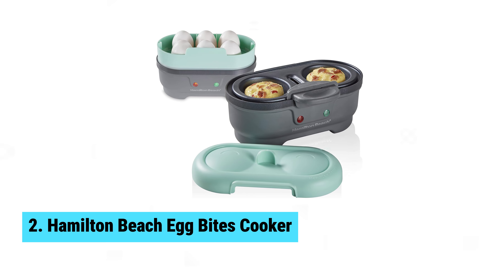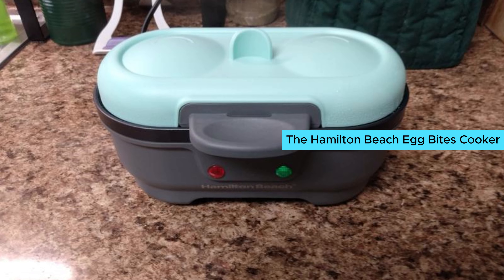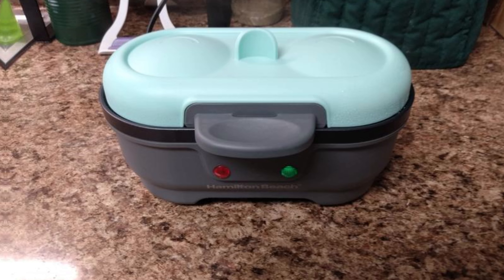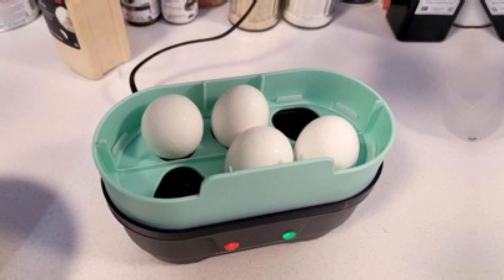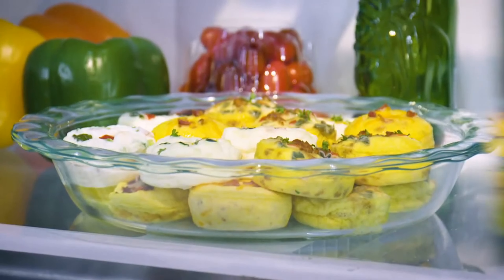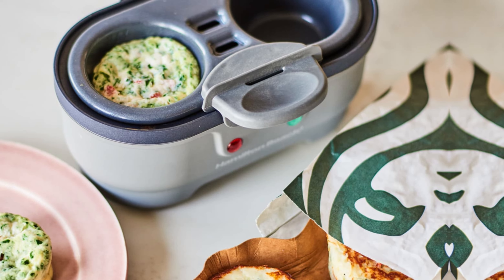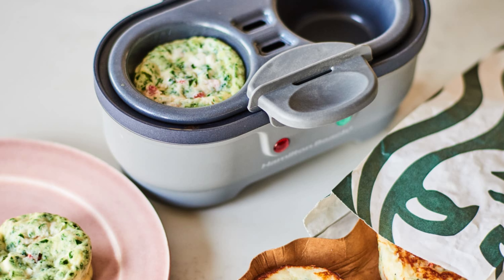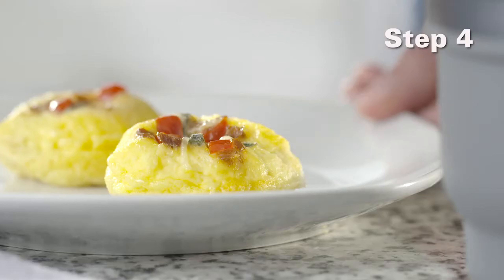Number 2: Hamilton Beach Egg Bites Cooker. Egg lovers, meet your new best friend. The Hamilton Beach Egg Bites Cooker is here to elevate your kitchen game. In under 10 minutes, savor hard or soft-boiled eggs, delicious poached eggs, or scrumptious egg bites. This gadget shines with its versatility — you can cook six eggs, or make two perfect poached eggs or egg bites quickly. Cleaning is a breeze, as the non-stick material means no more scraping sticky bits off the tray.